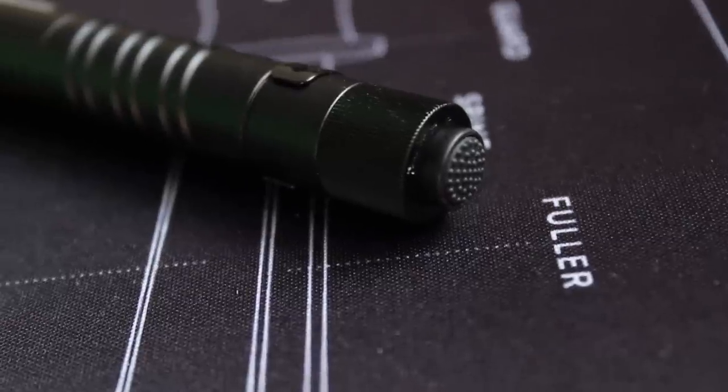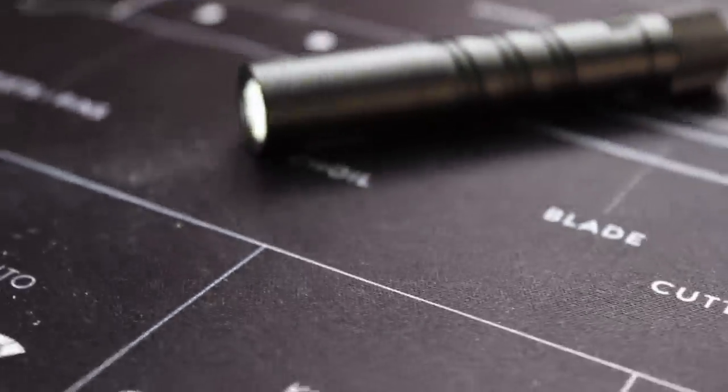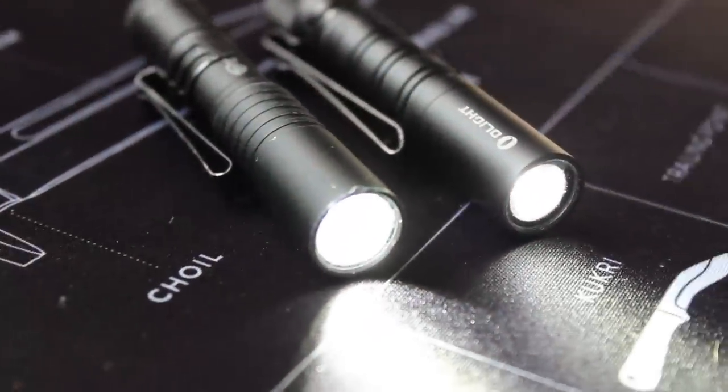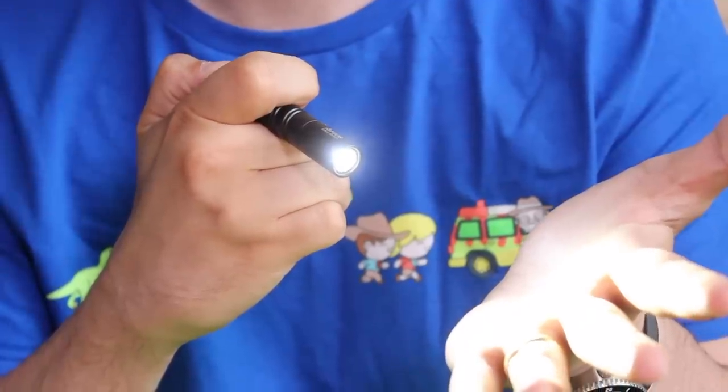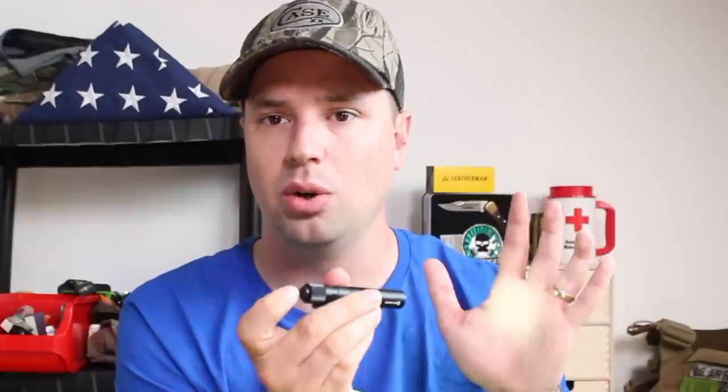Olight just came out with a model known as the i3T EOS, which is a very similar design to the Streamlight but instead of being a single output, the Olight has dual output. This is its low mode, but if you press again within a few seconds it switches into high mode. What I really like is that it always defaults back to the low output mode — you don't want it on the highest output every time you turn it on, because that can take away your night vision or blind people around you who might be trying to sleep.